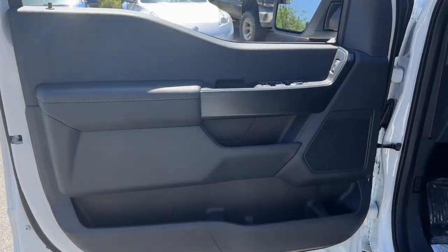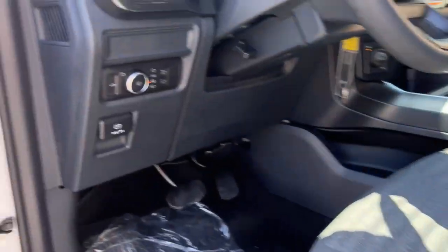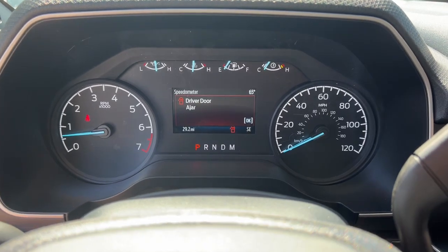Keyless entry, fog lamps, trailer hitch, electronic stability control, running boards, intermittent wipers, cruise control, power windows, four-wheel disc brakes, power steering.